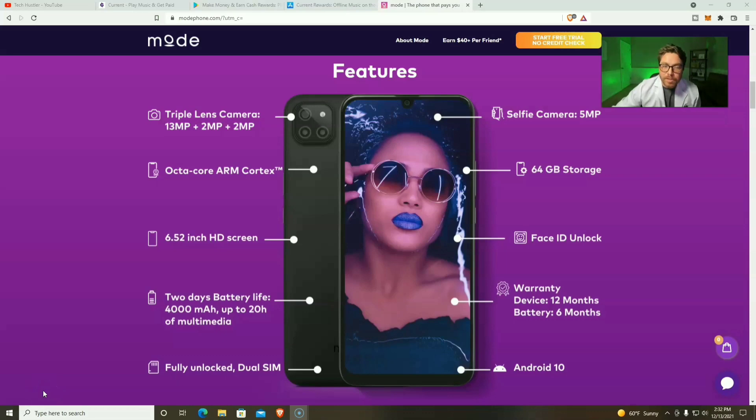Before we go over all the features of the Mode Phone, I just want to remind you that this phone is only $120, so it's probably not going to replace your main phone — it doesn't compare to the latest Android or the latest iPhone. But personally, I've been using this over a year as my work phone. As far as the features: the selfie camera is 5 megapixels, and then we have a triple lens camera with a 13, 2, and 2 megapixels. We have an octa-core Cortex processor, 64 gigs of storage, Face ID unlock, a 6.52-inch HD screen, a two-day battery life, warranties, fully unlocked, dual SIM, and Android 10.